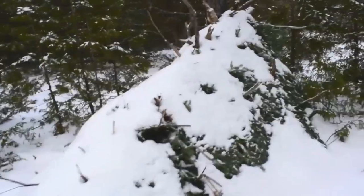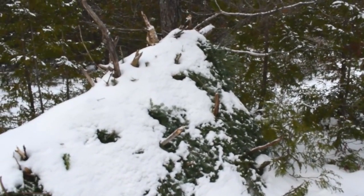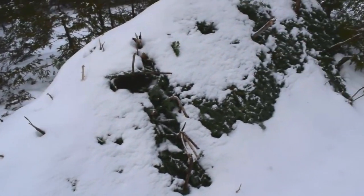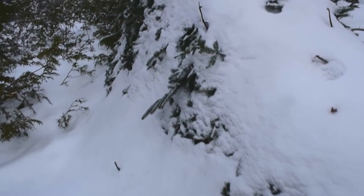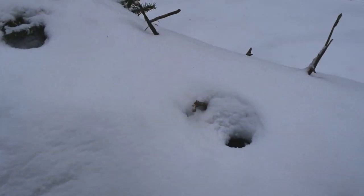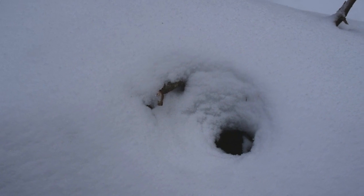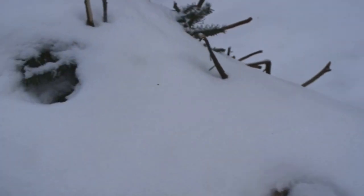Yeah, there it is — almost blending right in, so that's good. Either way it blends in, but the snow adds more camouflage. These holes could mean air flow, and I want to keep it insulated rather than having air flow.